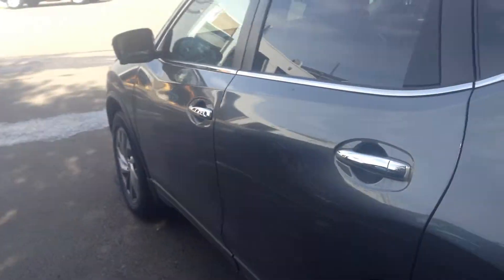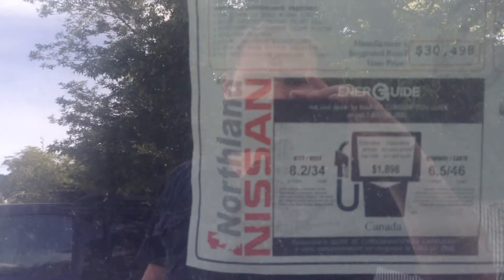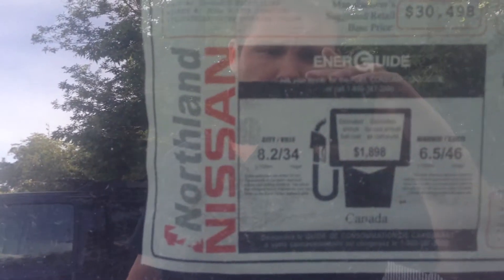Now when it comes to fuel economy, the Rogue boasts a 2.5-liter engine, and what's kind of shocking is if you actually see the fuel ratings, it does better than certain cars out there on the highway economy. Of course that's a great in-city fuel economy as well.